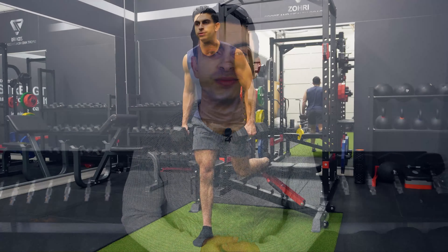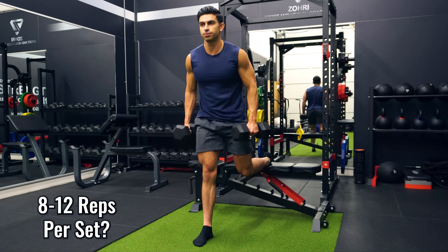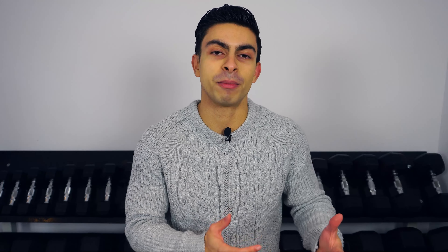In today's video, I will discuss the science behind rep ranges so that you have a better understanding of how many reps you should be using in your training sessions to more effectively work towards your goals. You may have heard that for gaining muscle you need a moderate rep range of 8-12 repetitions per set. But now that there is more research on rep ranges and muscle growth, it has become increasingly clear that muscle growth is not limited to a narrow rep range like 8-12 repetitions per set, and a 2015 study is a classic example of this.